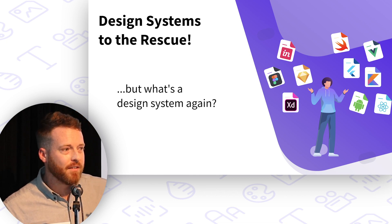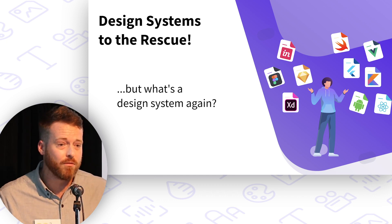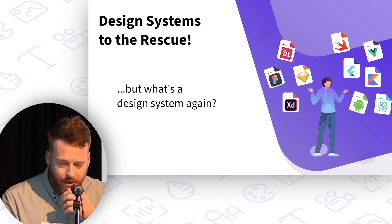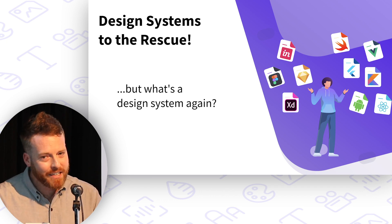So if it's not going to be a Figma-style library, and if it's not going to be Envision DSM or Adobe XD, what about code? We can get code out of design tools — there are ways to generate code. And developers certainly work in code. Could that be the common denominator for our design system? I think we're getting warmer.